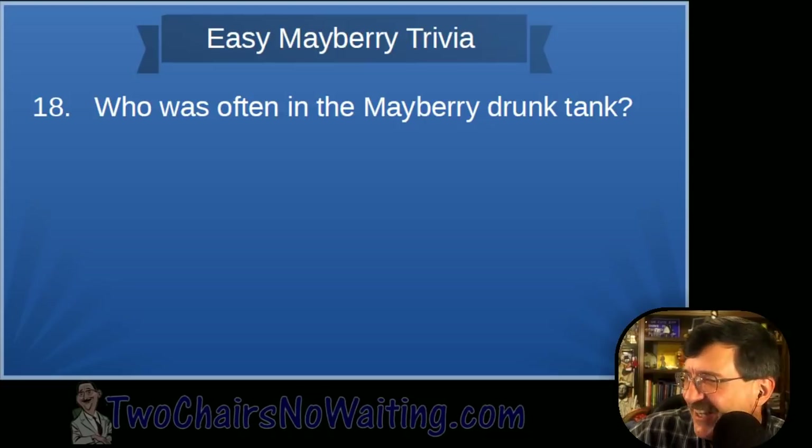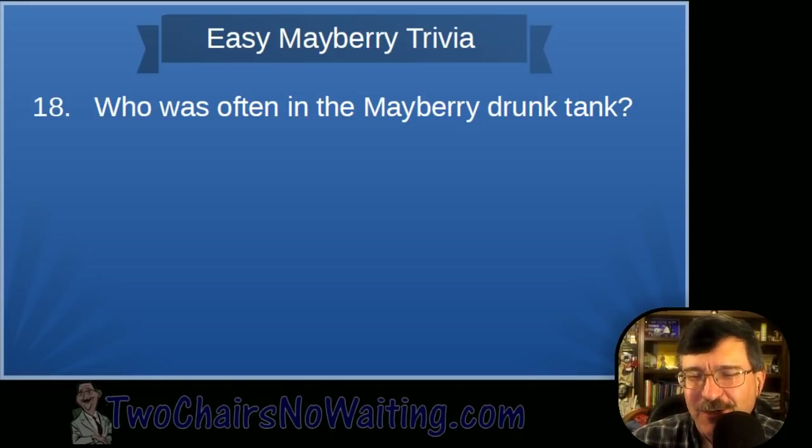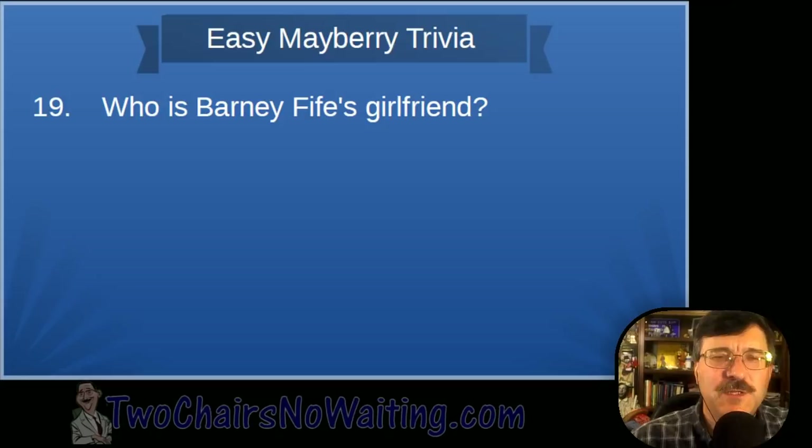Question eighteen: Who was often in the Mayberry drunk tank? That would be Otis Campbell, played by Hal Smith. He was always ending up in the jail cell. He'd even been deputized enough times that he had a key to the courthouse — he could let himself in and lock himself up.